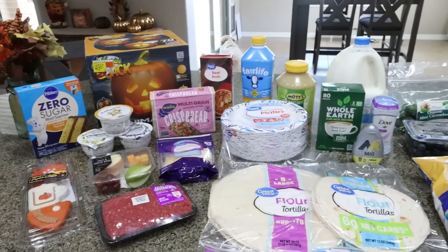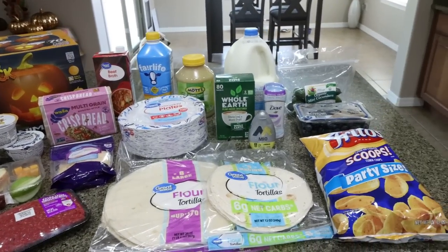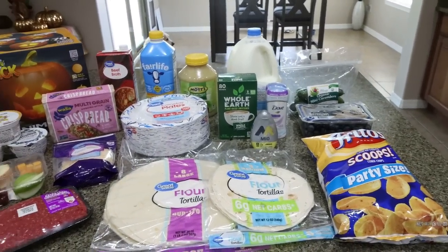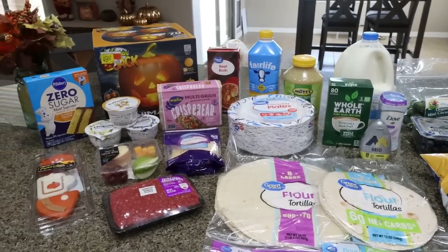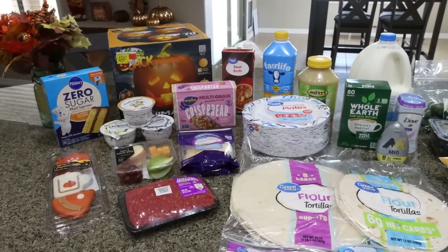This week's grocery haul is from Walmart. I didn't need a lot — I've actually had two pretty massive grocery hauls the last few weeks, so I picked up everything I needed for my meal prep and recipes for the week and a few extra fun things.